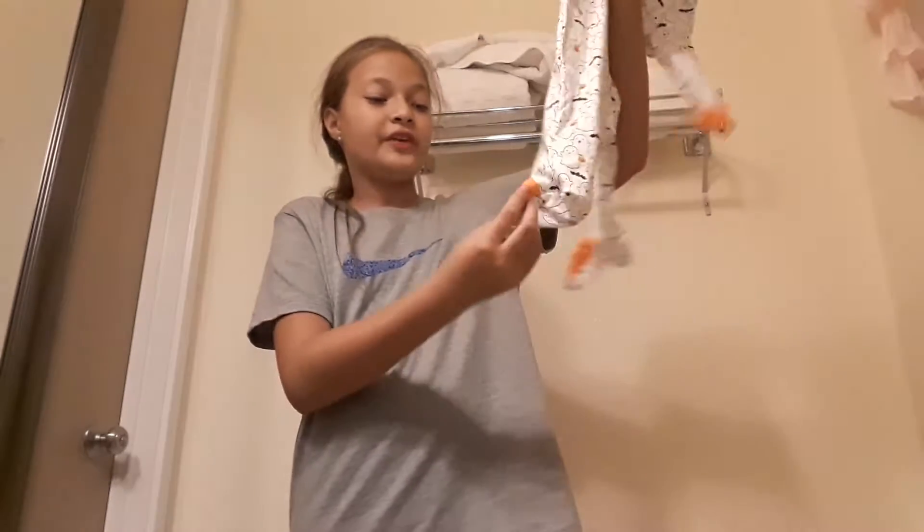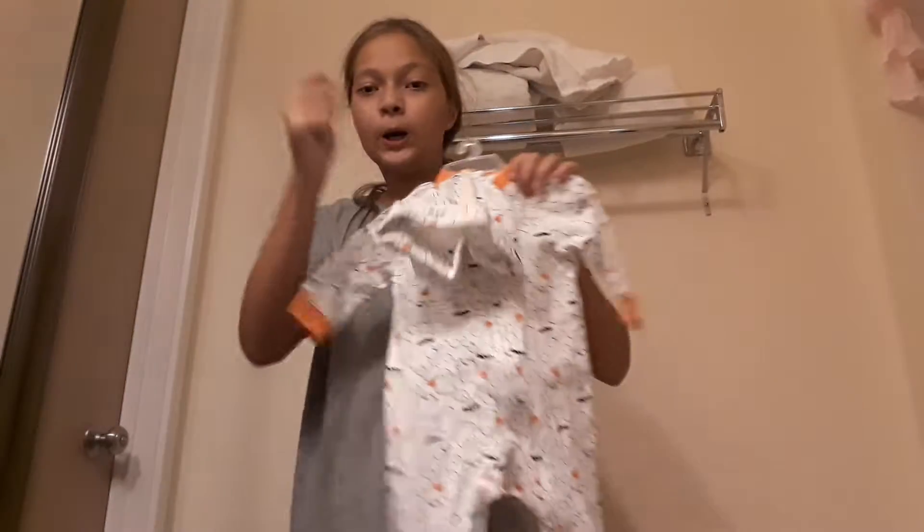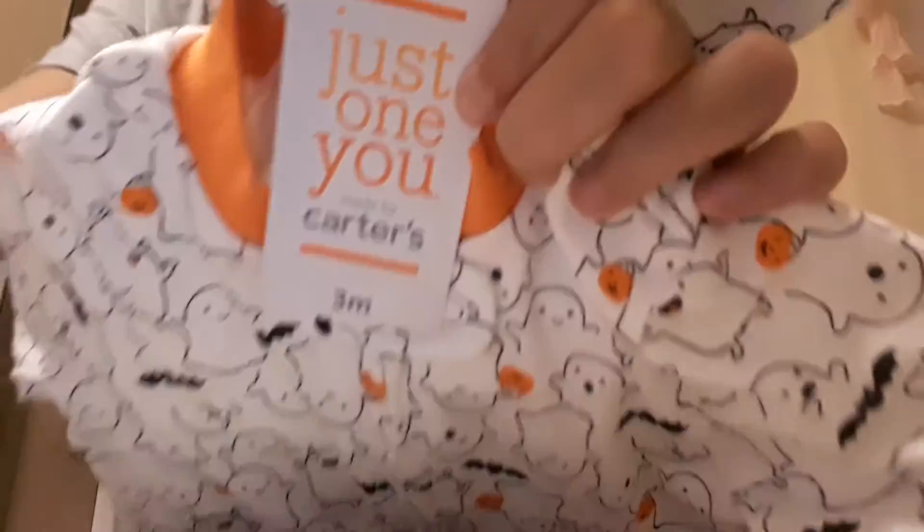This one is pretty gender-neutral, and on the feet it just has pumpkins. This was what I wanted for their Halloween costume — a pajama. The girl got this, and it was $9.99 also. It's also by the Target brand, collabed with the Carver's brand.